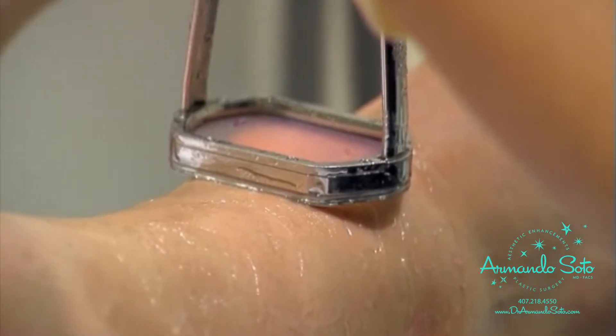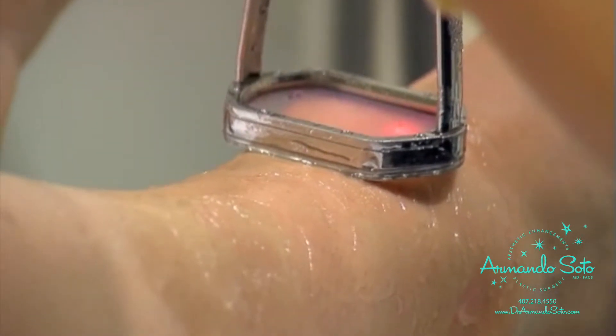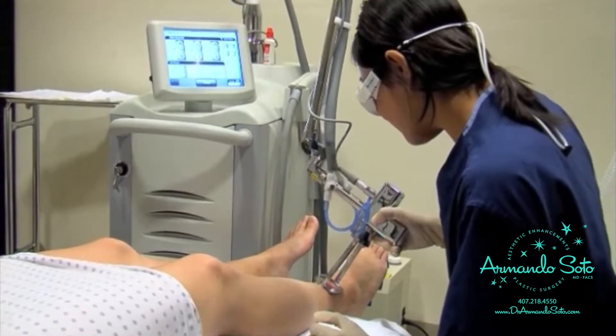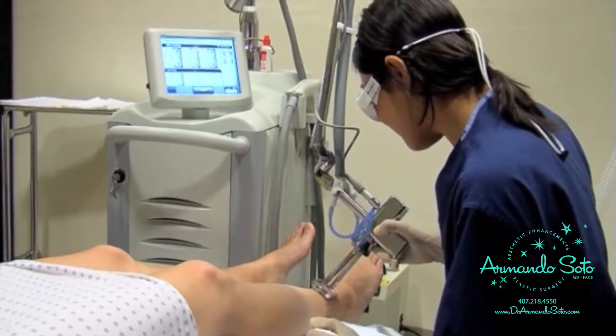The Clear Scan laser was comfortable and I didn't notice too much pain during it. It was mild, as to be expected, and afterwards there was no pain at all.